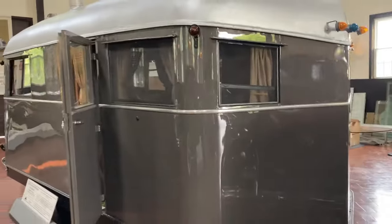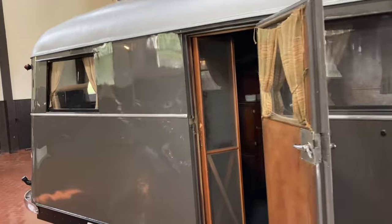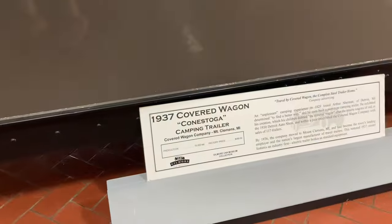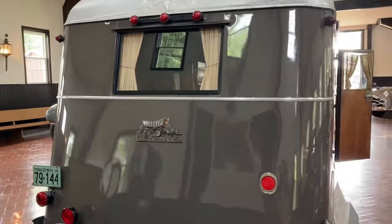Look at this camper. I love these old campers. Oh my gosh — a little screen door. And it is actually pretty roomy inside. It's got closets in the front, a little kitchenette. Pretty darn cute. Pretty roomy for such a tiny little thing. Some nice windows. This is a 1937 it says. Yeah, I love stuff like this.